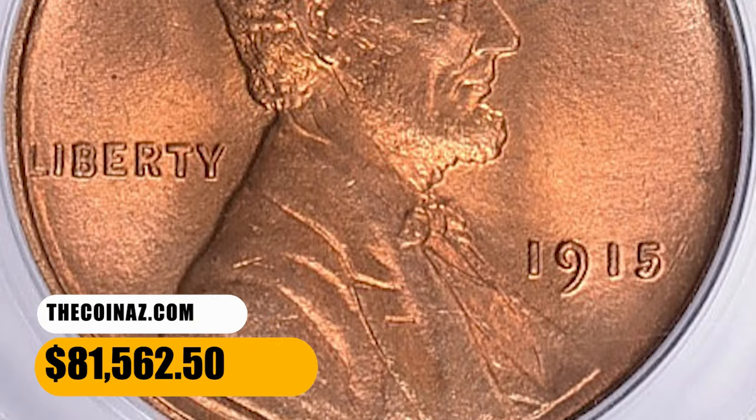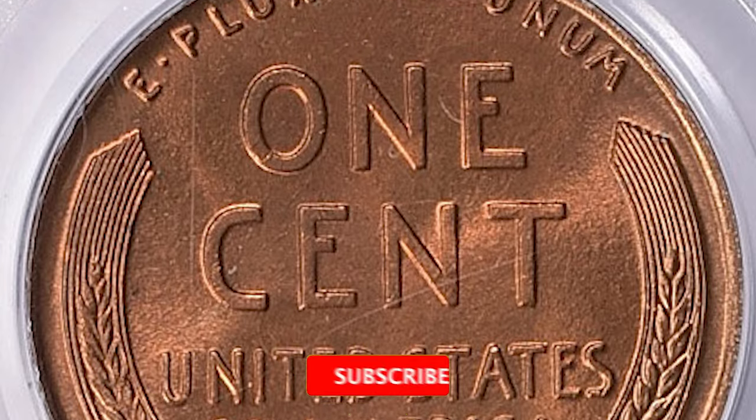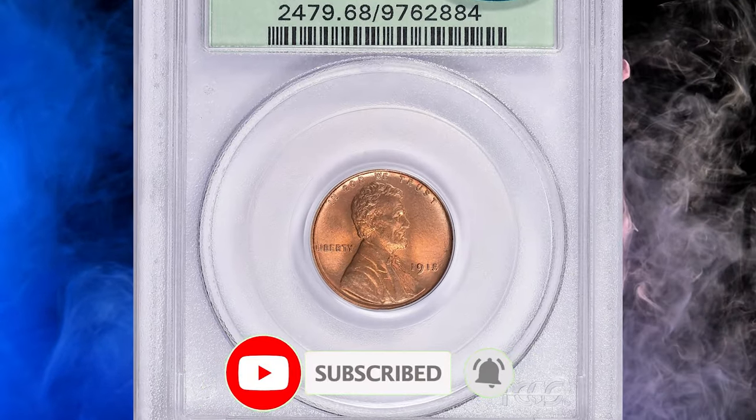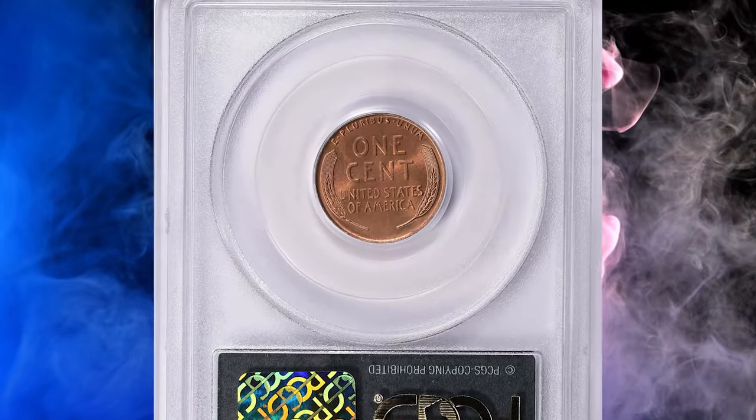I hope you enjoyed this deep dive into the world of numismatics. If you did, don't forget to give this video a thumbs up, share it with your fellow coin enthusiasts, and leave us a comment with your thoughts or any rare coins you've discovered. Take care.